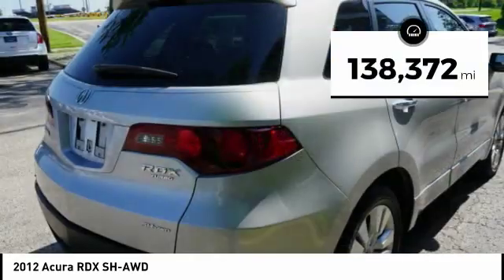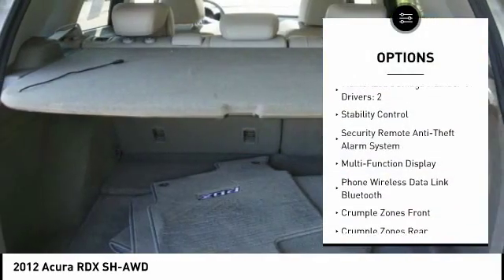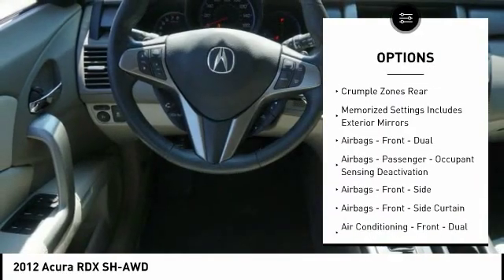This vehicle has less than 140,000 miles. Here are some of this vehicle's great options: traction control, stability control, cruise control, fog lights, power door locks, child safety locks, daytime running lights, tachometer, electronic brake force distribution, and rear spoiler.